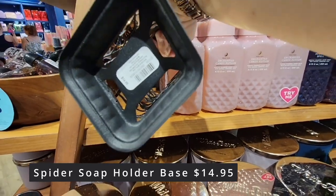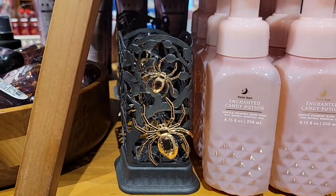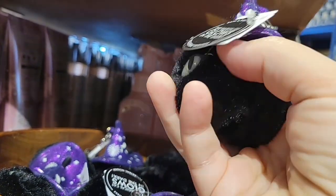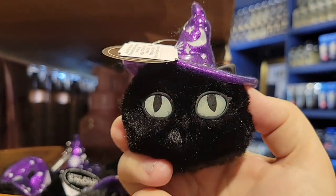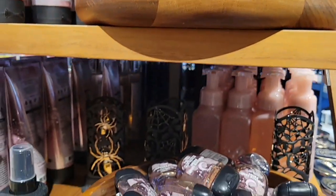So if you want to put any kind of soap in there — even if you're not getting a Halloween soap, just a basic one — you can put it in there and it's already decorated for Halloween. Now these are little and cute — just a little witch hat and a little kitty, $5.95. Great for a keychain.